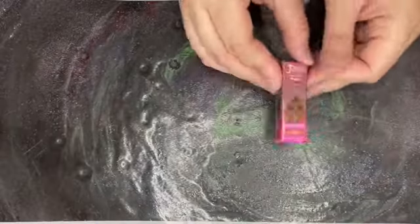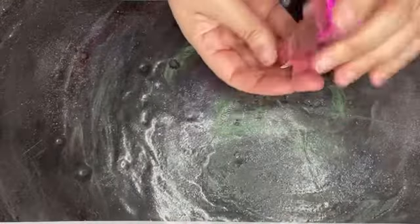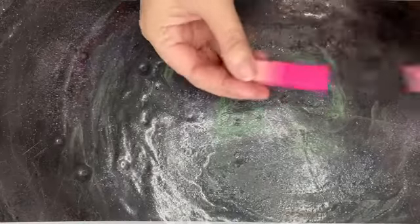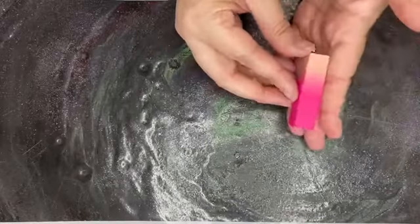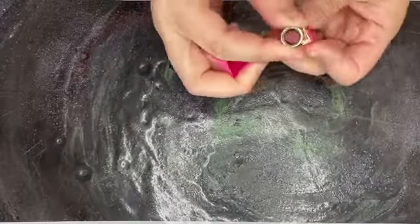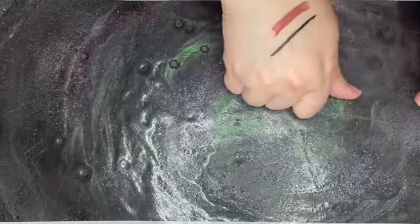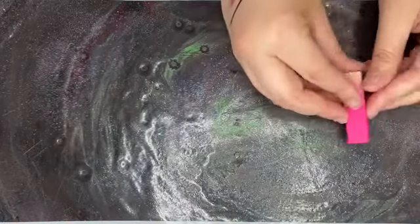Then we have the lipstick. Oh, nice color! Oh yeah. So there we have it.